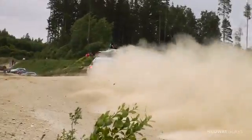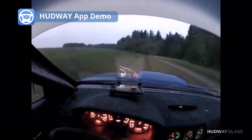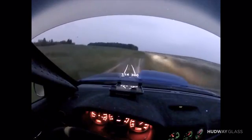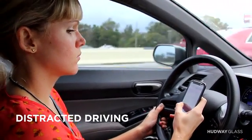Hardware Glass was inspired by rally racing. When you are driving 120 miles per hour, all your attention is focused on the road ahead. To look away even for a second is extremely dangerous. Putting a head-up display in a racecar is one thing, but we realized regular drivers face all the same distractions and more, using their smartphones while driving.